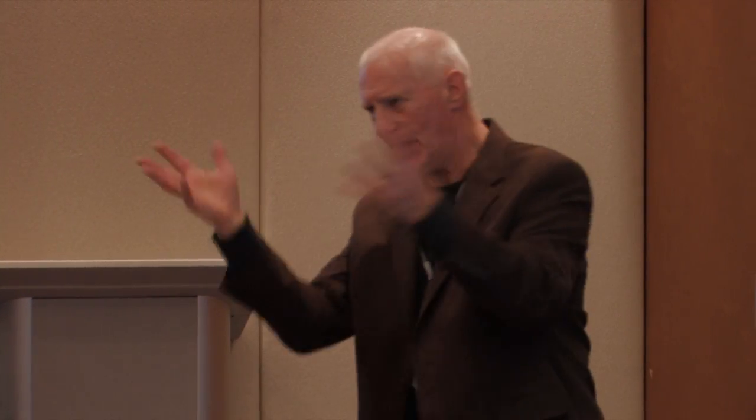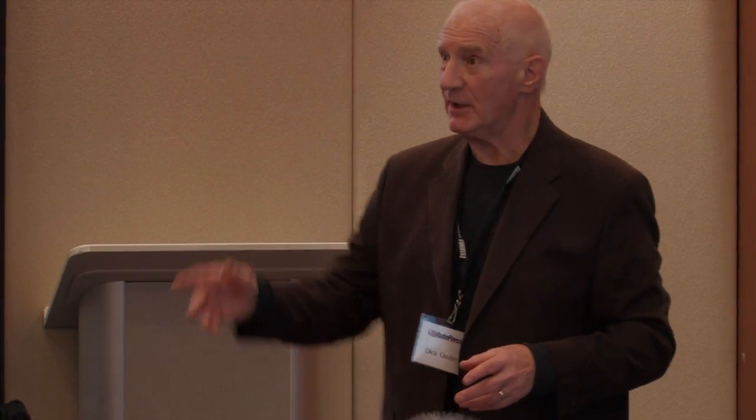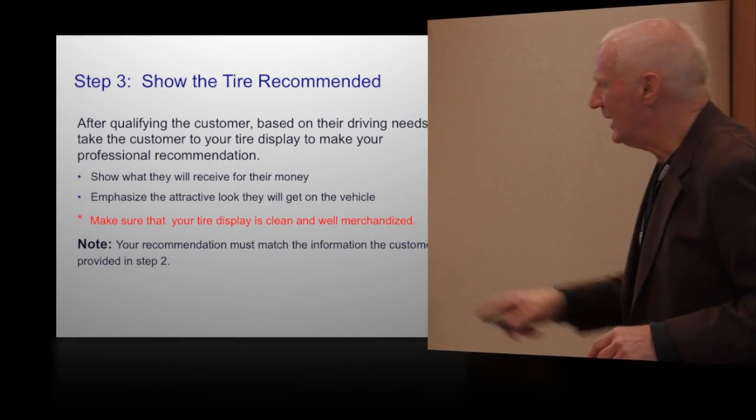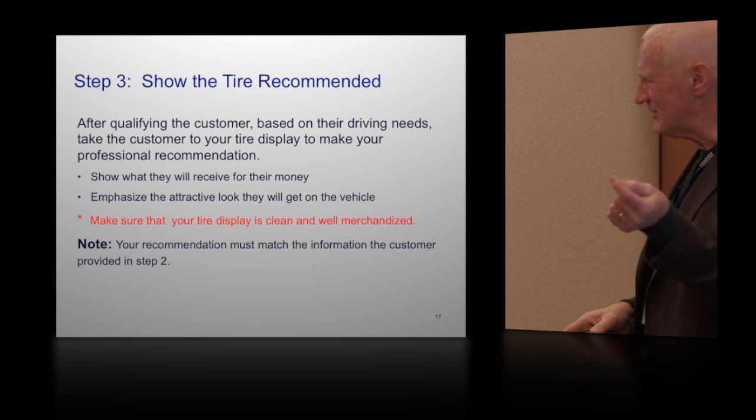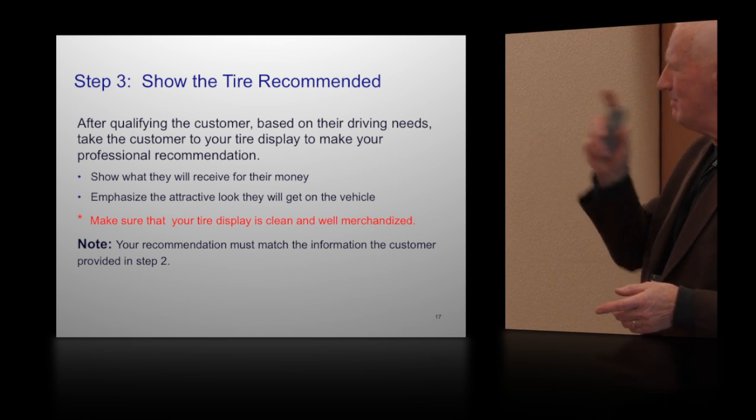Here's the process: hi, smile, find out what they need. You're the expert — yes, they've been on the internet, but you're the expert. When you walk over to that tire wall and say, Mr. Phillips, because of all these things you've said — you've summarized — this is the tire I recommend for what you've told me. The recommendation must match the information the customer provides. Rather than what your competition does: well, we've got these on sale, or that might work and that might work. Don't do that. You're going to make the customer mad.